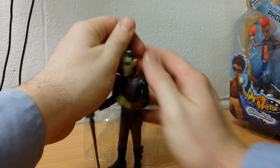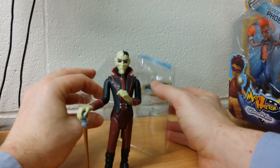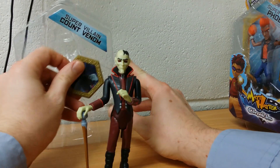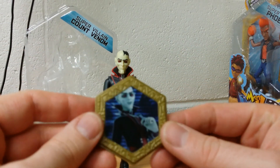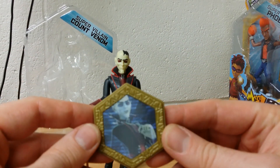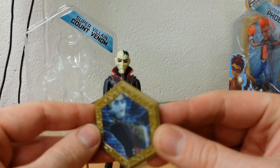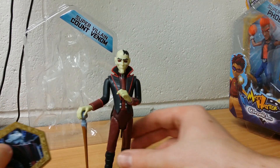Is he glow in the dark? I don't know. I'm pretty sure it would tell you on the packet if he was. And then his lenticular thing here shows him looking a bit vampire-y. He's kind of got a hat on in that picture, so it's a shame we didn't get the hat with him.